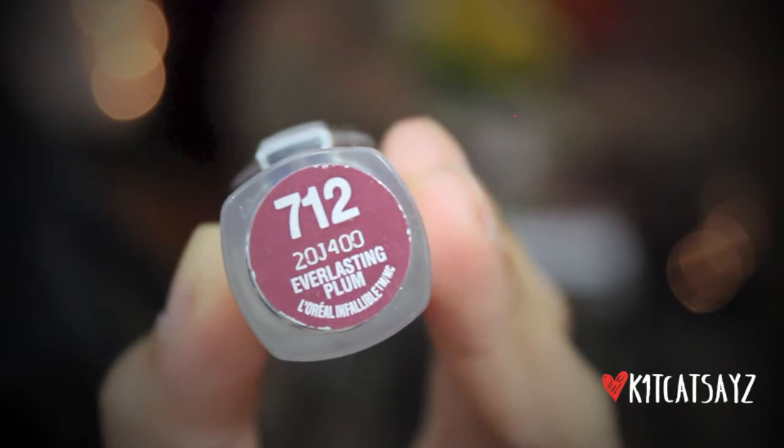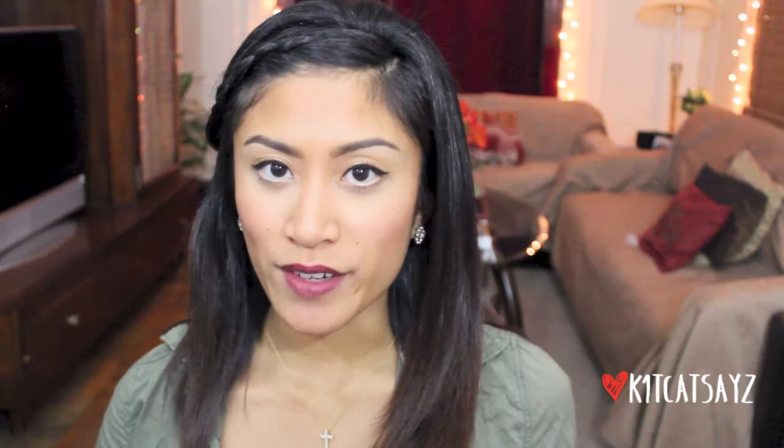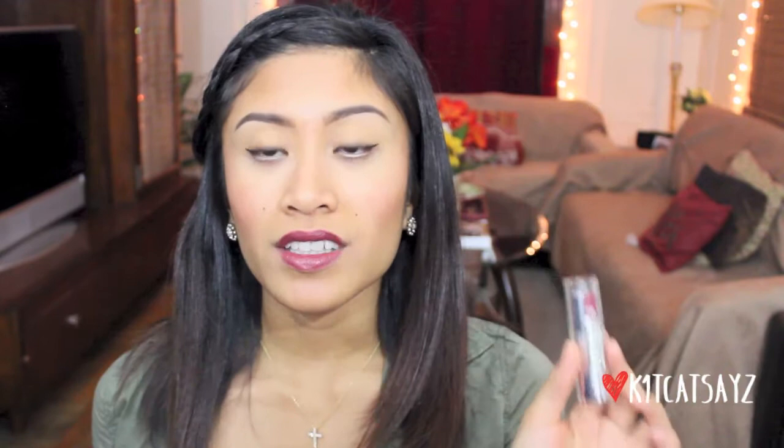This next lipstick is kind of similar to the Wet n Wild one but has more of a reddish undertone, and I absolutely adore it. This is L'Oreal's Infallible lipstick in Everlasting Plum, number 712. L'Oreal lipsticks are amazing and you can't go wrong with them, especially since they're drugstore and very affordable. I highly recommend it — it's an awesome fall lippy. These L'Oreal Infallible lipsticks last pretty much the whole day. I wore it one night out and the lipstick did not budge at all. It glides on so creamy and smooth.